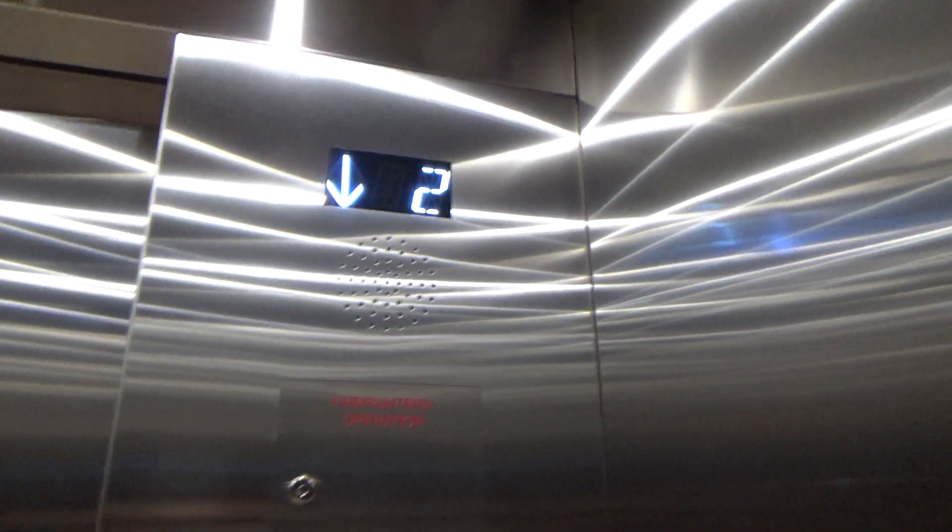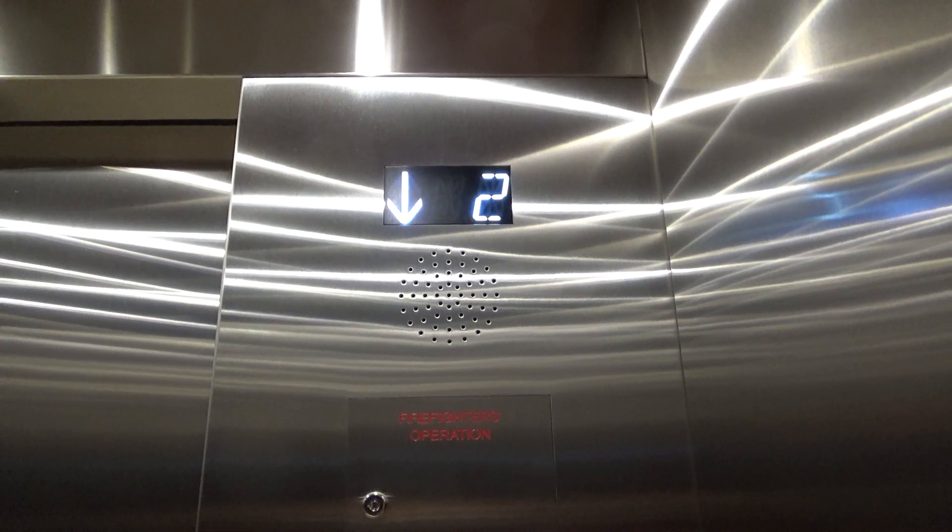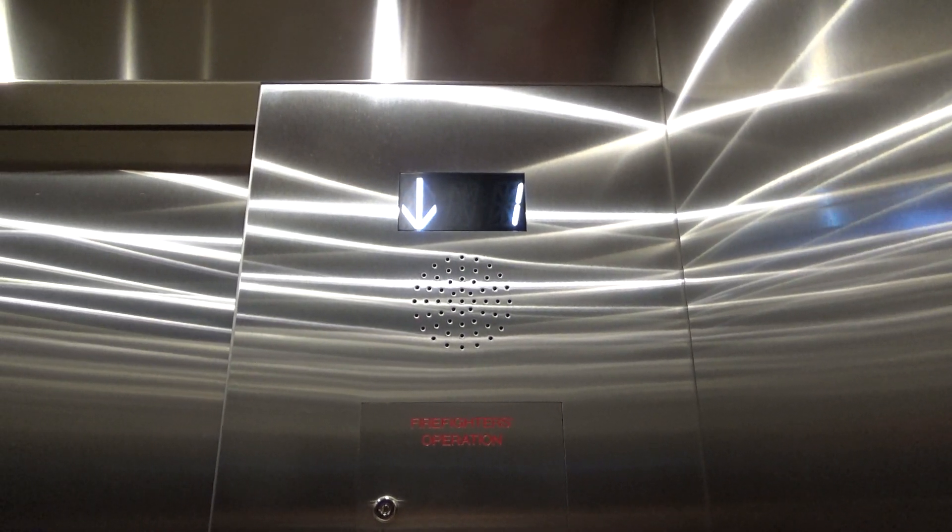Lanterns outside. This uses a European door operator, kind of like the ones at the Hudson Yards — although those also use the European doors.